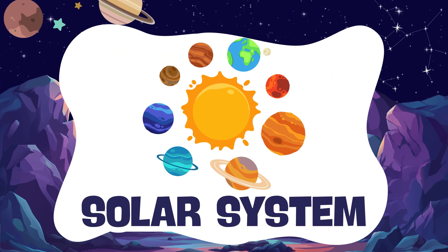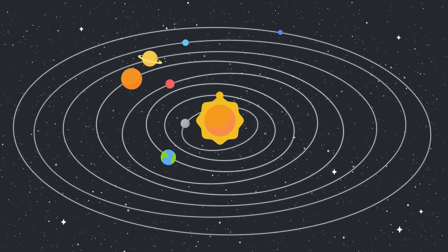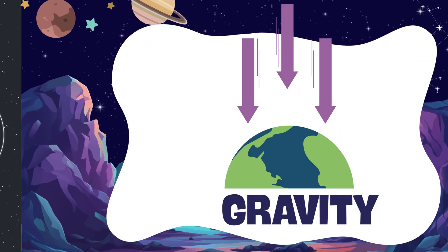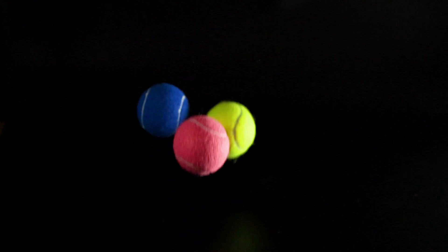Solar system. The solar system is the sun and all the planets around it. Gravity. Gravity is the invisible force that keeps us on the ground.